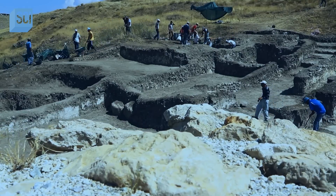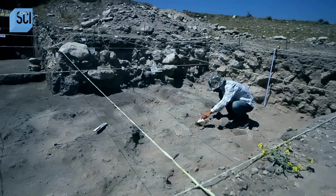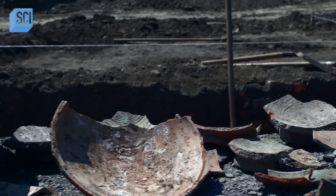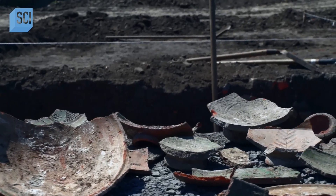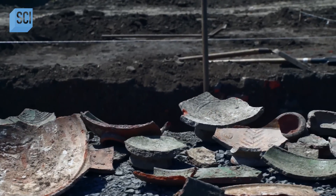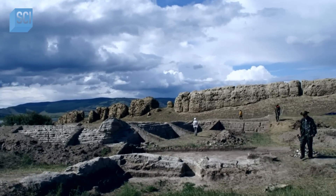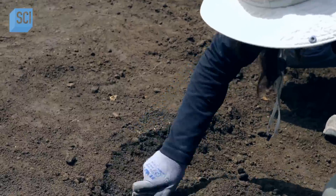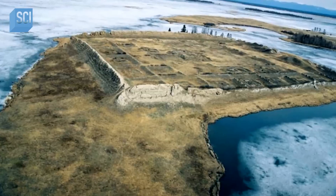Bizarrely, the archaeologists find very little evidence of human presence at Pour Bajin. When humans spend a prolonged period of time somewhere, they leave behind what archaeologists call a cultural or occupational layer of artifacts. But at this site, they find nothing. With no evidence to indicate who lived here, archaeologists must now dig deeper to determine what this massive structure was.